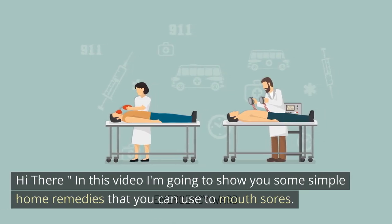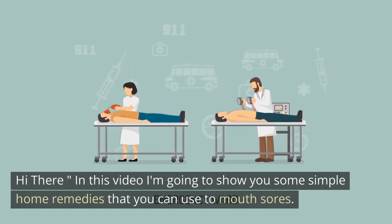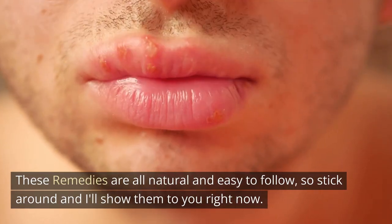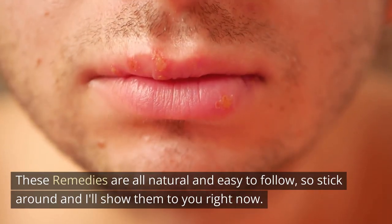Hi there. In this video I'm going to show you some simple home remedies that you can use to treat mouth sores. These remedies are all natural and easy to follow, so stick around and I'll show them to you right now.